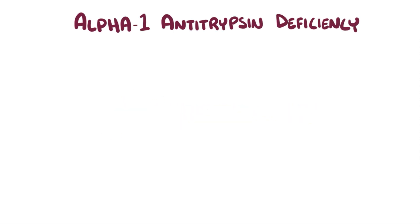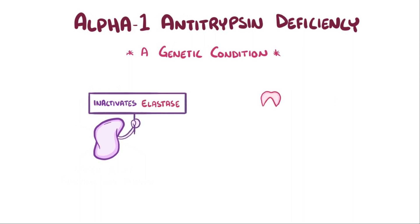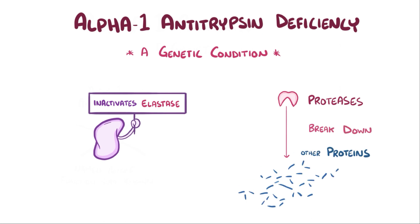Alpha-1 antitrypsin deficiency is a genetic disorder where a protein called alpha-1 antitrypsin is defective or absent. The name is a holdover from when the protein was discovered, given before its function was actually known. As it turns out, alpha-1 antitrypsin is a protease inhibitor that inactivates elastase, which is a type of protease — an enzyme that breaks down other proteins. Since alpha-1 antitrypsin inactivates elastase, elastase can't break down elastin.